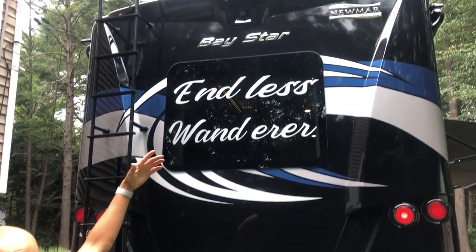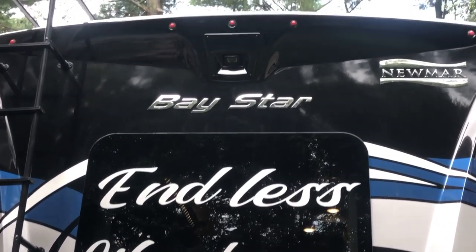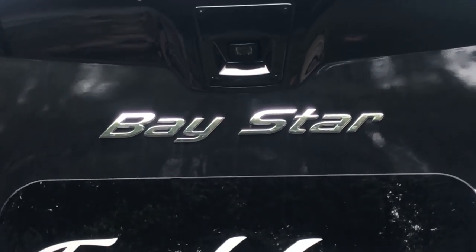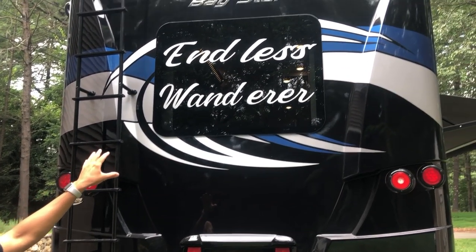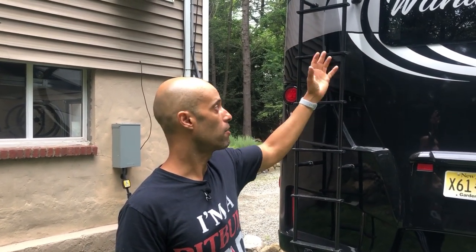We have a rear view camera that lets us see via the radio inside when we put it in reverse — and also when driving you can see behind you. Another thing we really liked was the bedroom window, which is nice. Depending on the campground you're on, you could have a nice view in the morning from the back.